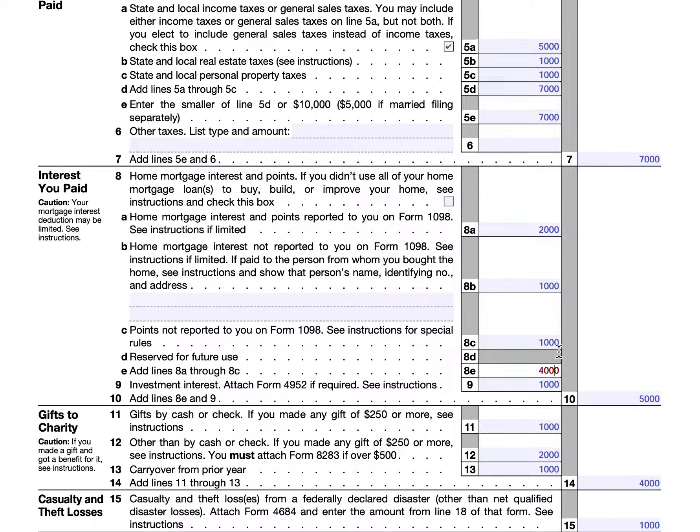In line 9, we'll include investment interest, which if applicable you would probably file IRS Form 4952, which reports out your investment interest calculations. This would be interest that accrues on money that you borrowed for investment purposes. We'll add line 8E to line 9 and arrive at $5,000. This is the tax deduction for interest that you paid over the course of the year.